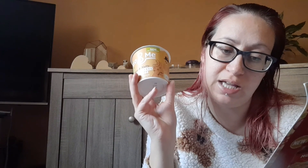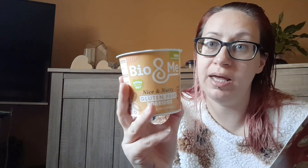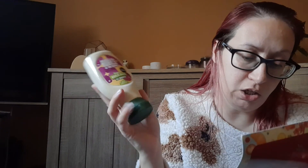Then we have got some Rubies in the Rubble vegan garlic mayo — I love a bit of garlic mayo, and I don't mind if it's vegan or just normal mayonnaise, it just tastes lovely. You can get this one or you can get the vegan classic mayo. These are £3.00. The classic one is available just from Ocado; the garlic mayo is available from Ocado, Waitrose, and Co-op.